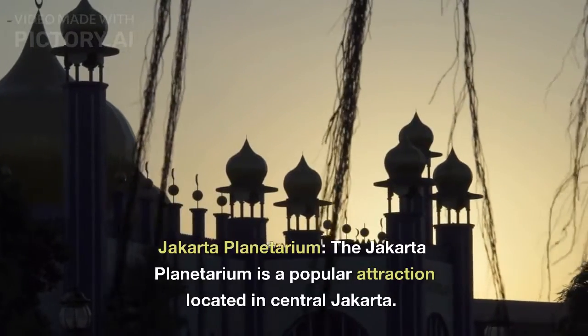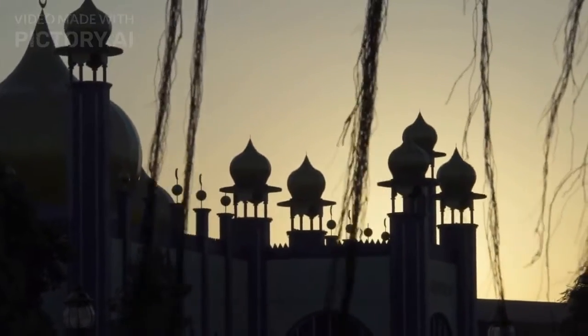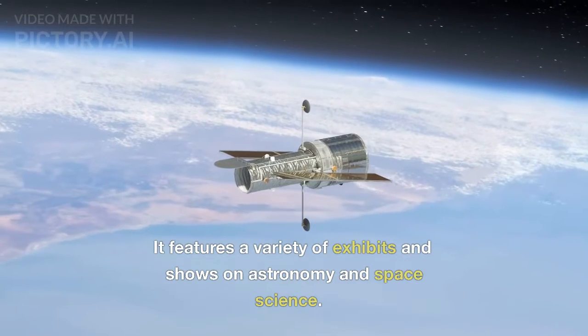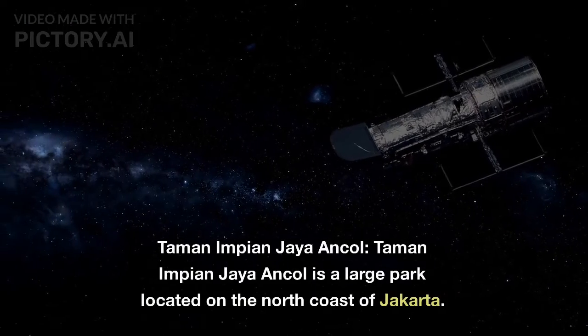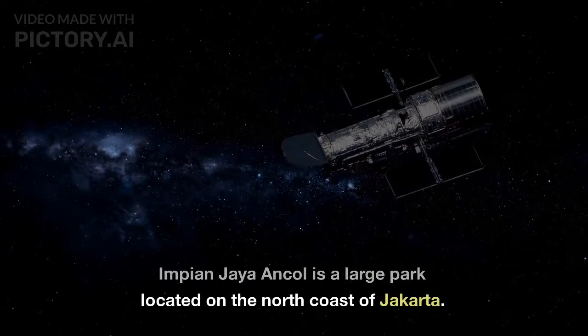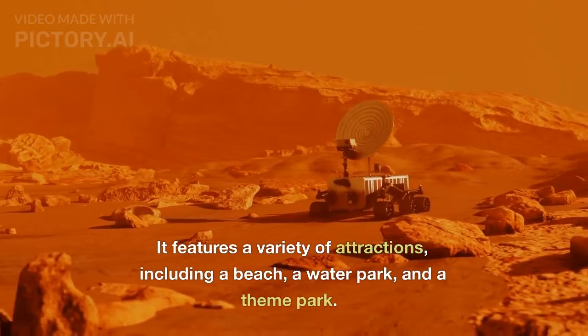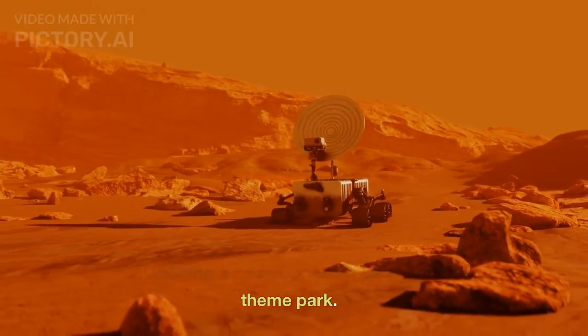Jakarta Planetarium. The Jakarta Planetarium is a popular attraction located in central Jakarta. It features a variety of exhibits and shows on astronomy and space science. Taman Impian Jaya Ancol is a large park located on the north coast of Jakarta. It features a variety of attractions, including a beach, a water park, and a theme park.